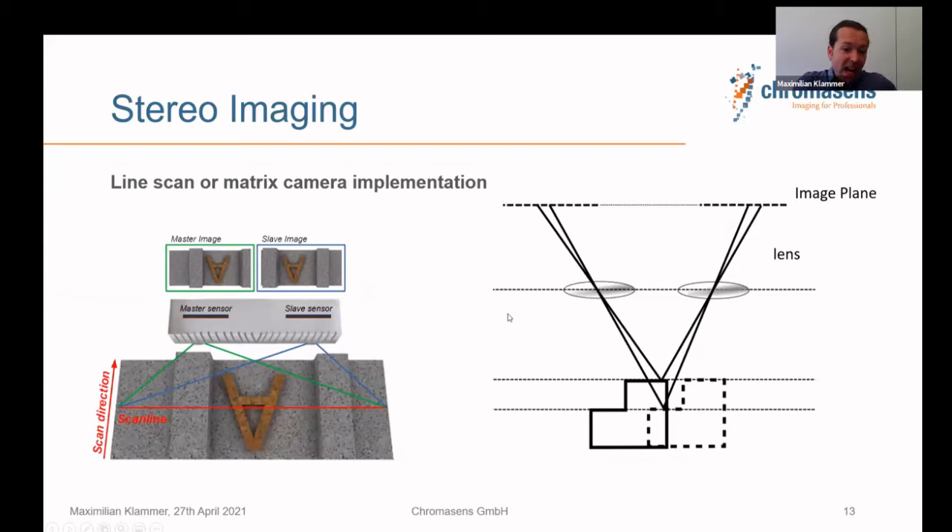Stereo imaging is also a simple and cool approach — like what we do every day with our two eyes. We have a view of an object from two different positions, and our brain calculates the distance to objects. In a camera system, a change in distance also means a change in the position of the images in the two cameras, which algorithms can measure to reconstruct the 3D shape of a surface.